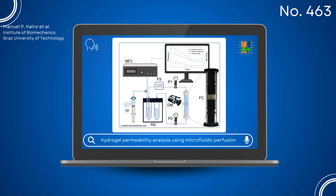Based on Darcy's law, this setup assesses hydraulic permeability by quantifying fluid flow, pressure gradient, and deformation in both transient and steady-state perfusion modes. While tracking the fluid flow through the sample, the pressure difference is measured and the vertical displacement is captured with an imaging system.